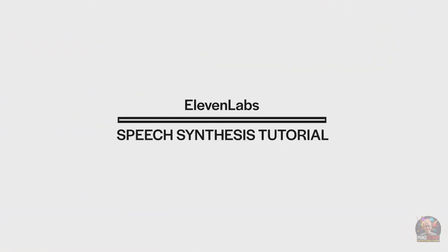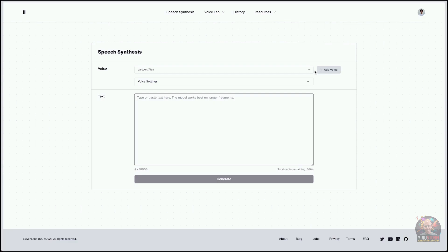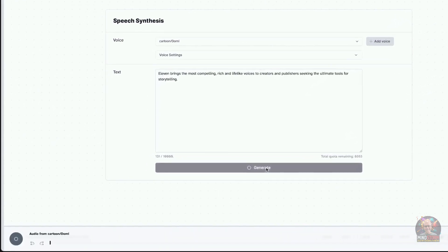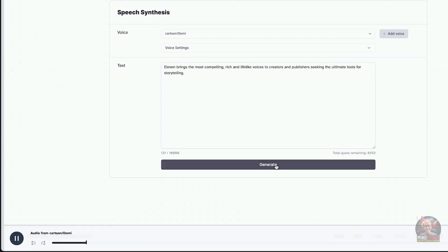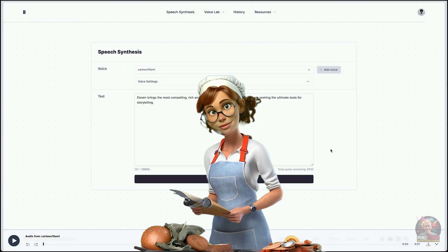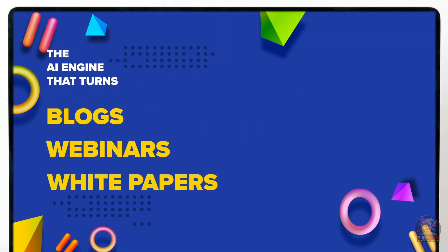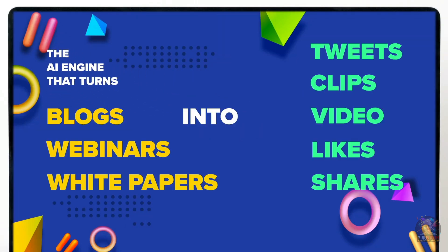For the next ingredient, let's talk about 11 Labs Prime Voice AI. 11 Labs is the most realistic and versatile AI speech software out there. It lets you generate top quality spoken audio in very realistic sounding voices, bringing the most compelling, rich, and lifelike voices while automatically matching the text with the tone and inflection of the voice. It's like having a personal voice actor on demand. My voice was actually created in 11 Labs.